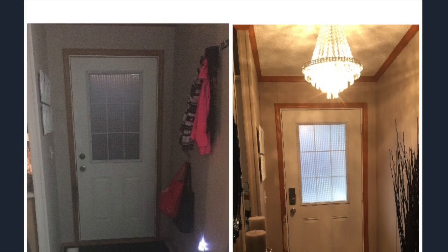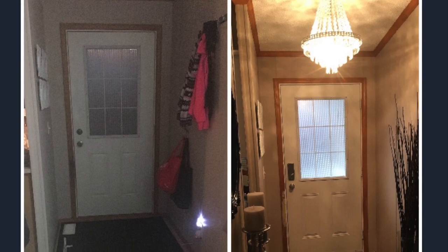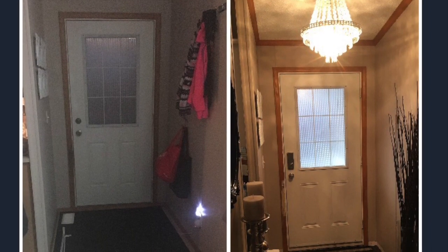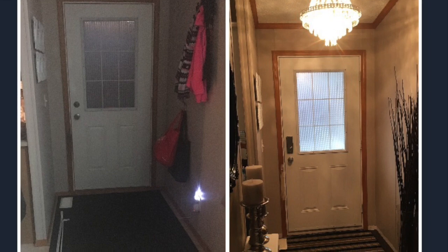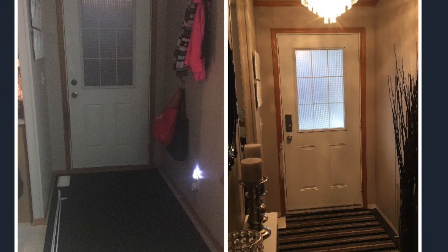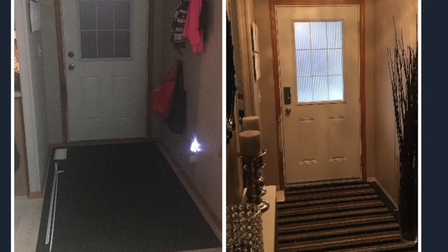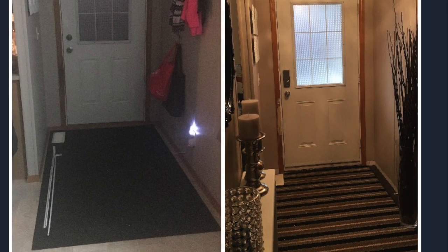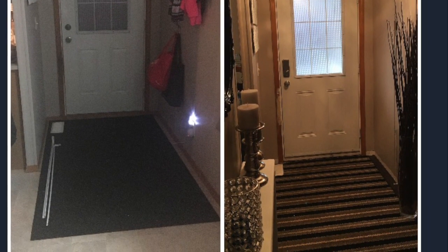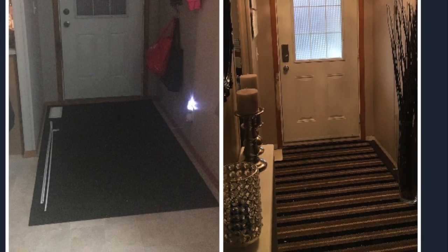Here's a split screen that I call before and halfway done. It took me a little while to get the entrance the exact way I wanted it and to find the decor items I was really looking for. This is just at the midway point, and you'll see in the next picture what the finished product looks like. It was so cheap to do — I just followed a bunch of Pinterest inspiration and tutorials.